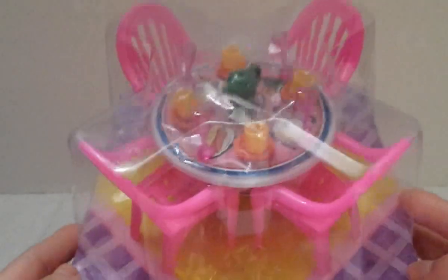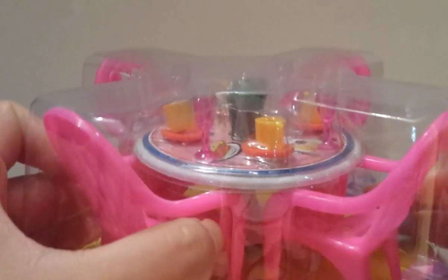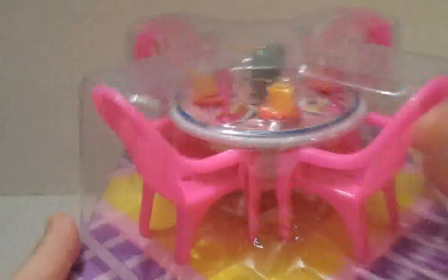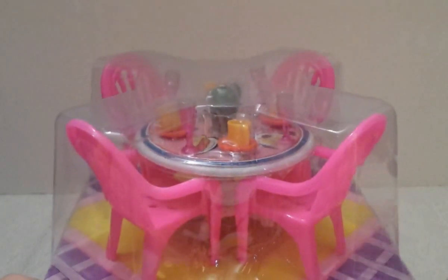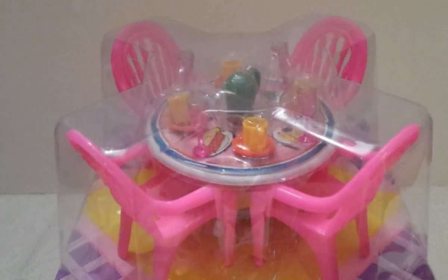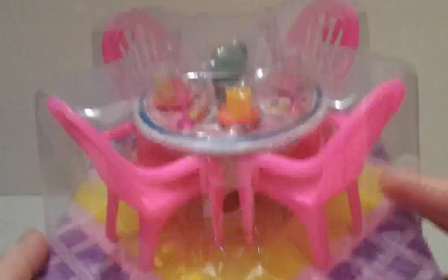Moving on to the one item I got from my local grocery store — it's this toy for my daughter. I think it's so cute. It's for her Barbies — just a little dining set with four chairs, one table, cups, plates, wine glasses, and a little pitcher. It was only a dollar! They had it in pink and orange, and I obviously got the pink because she loves pink.